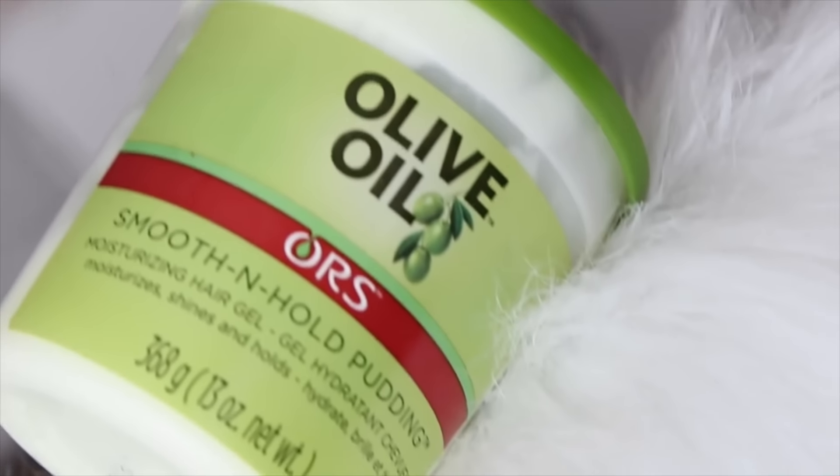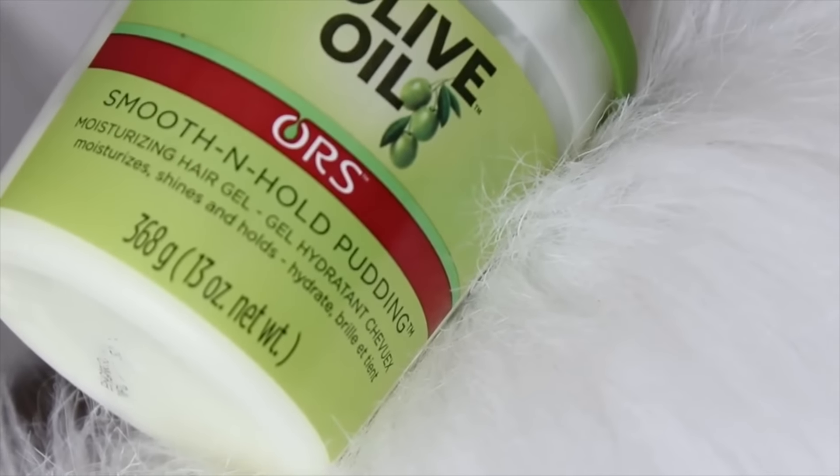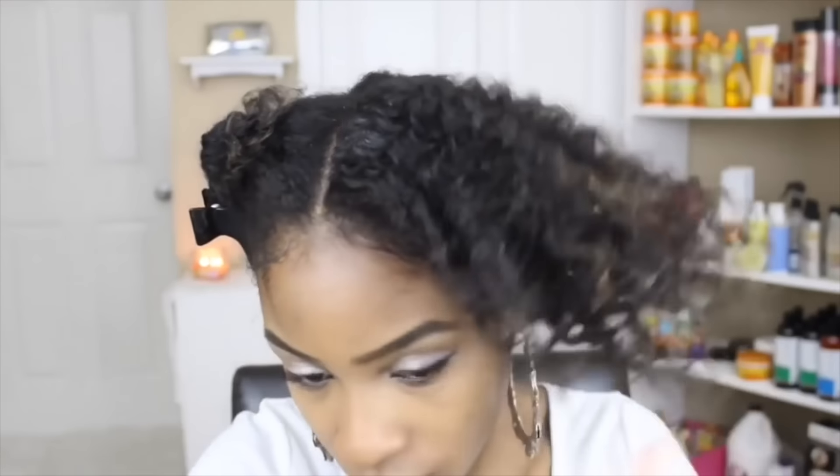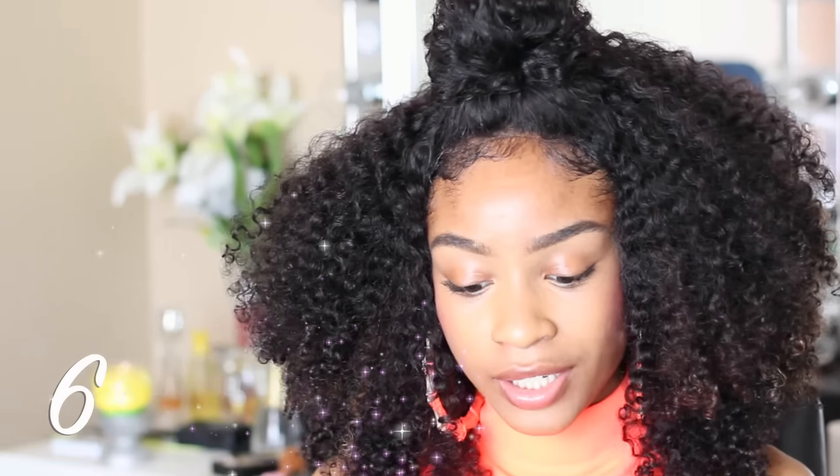The next one on the list, which is a cheaper alternative, is the ORS Smooth and Hold Pudding. This pudding is amazing — it's in a jar. I got it courtesy of the Family Dollar event that I went to. This product is available in your local Family Dollar store for about $6, so it's definitely budget friendly. You get a nice amount in the jar and it's amazing for definition and setting hairstyles. I love it for my twist outs, and I've also done some loose twist hairstyles and ponytails with it. It's really amazing for moisture and it won't break the bank.